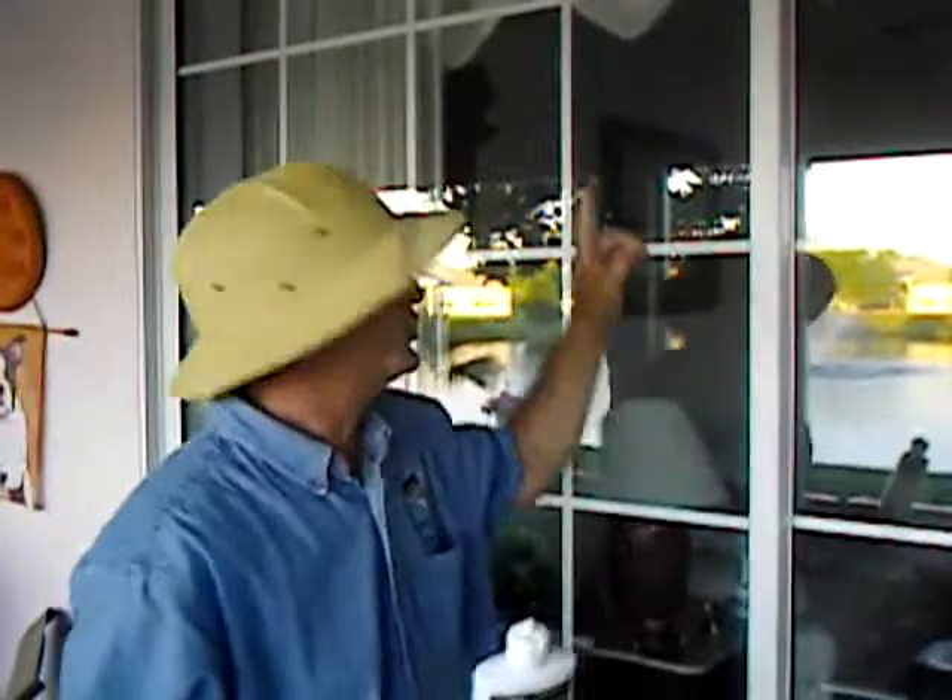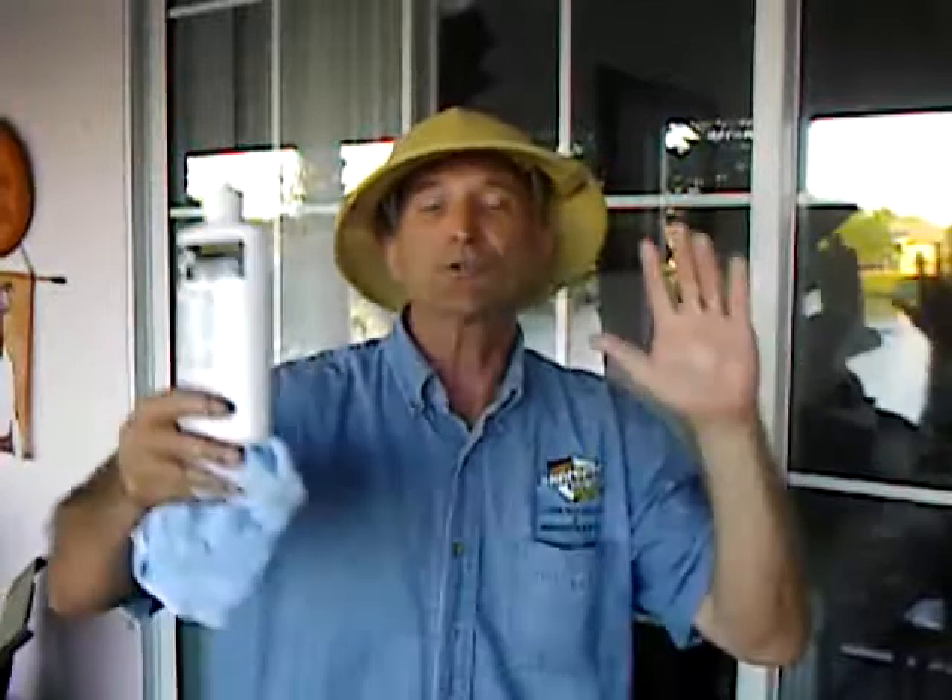All my customers say the same thing: when it rains, my car washes itself. Well, the same technology applies to your windows. It's called self-cleaning windows. Major window manufacturers around the world actually sell self-cleaning windows. They have a coating of TiO2 on them that reacts constantly with the sunlight, making your windows stay clean longer and self-clean in rainstorms.